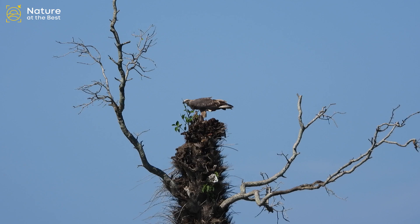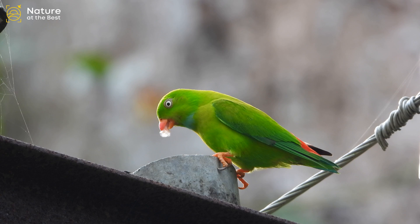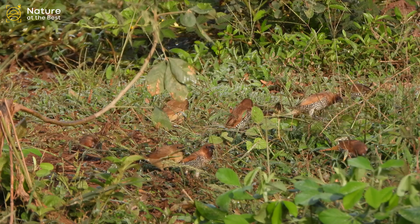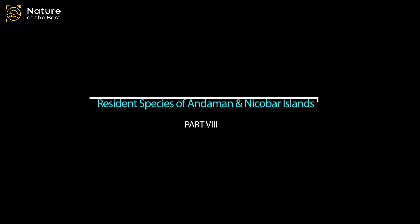Over the millions of years this earth has been in existence, most species have learned to better adapt to their environments. When it comes to birds, many migrate as the weather changes, giving them greater accessibility to food and ideal habitat for nesting. But what about the birds that stay around all year long? There are a few birds you may be familiar with that do not migrate — they are often better known as resident birds. In this video we will see some of the beautiful resident birds of Andaman and Nicobar Islands.